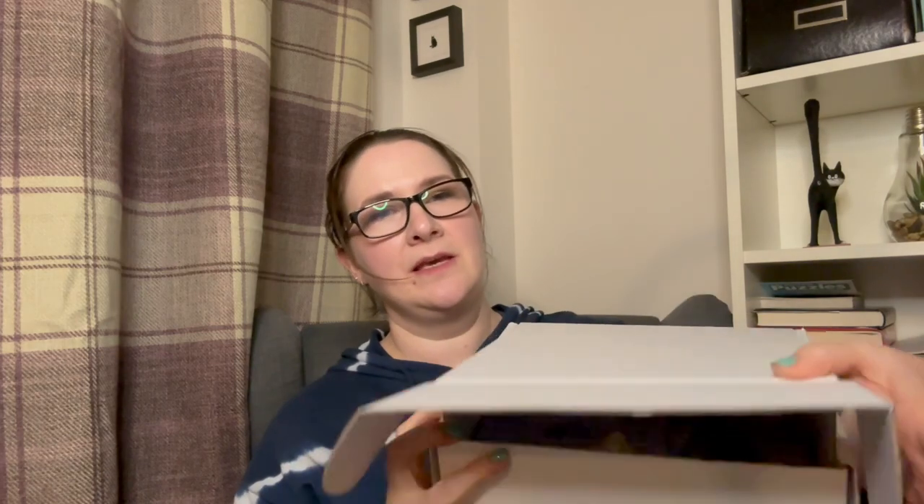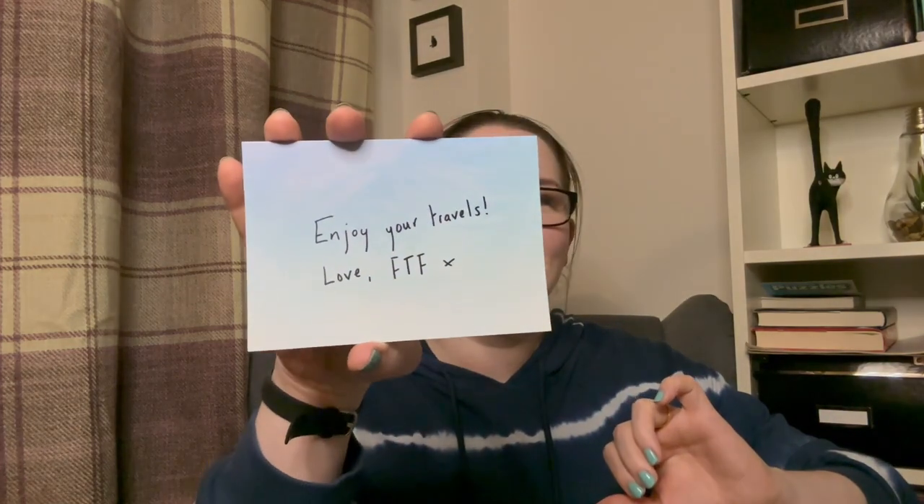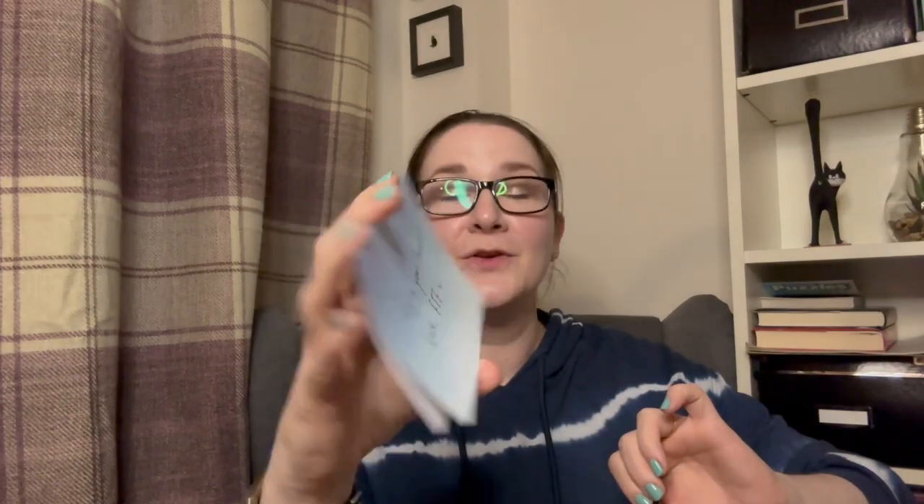It comes in a standard white box. I just lift it up — here we go — and then a little sneaky peek. So not all the products fit inside the little bag that comes with it, which is a really cute little bag. We get a little booklet — thank goodness, because I never know exactly what everything is. It says 'Enjoy Your Travels, Love, Face the Future, FTF.' I can't read handwriting sometimes.